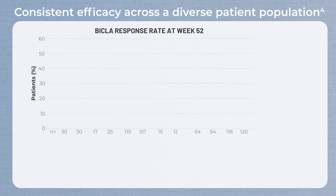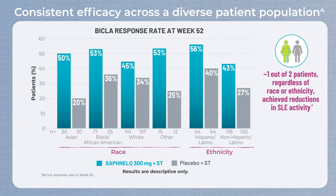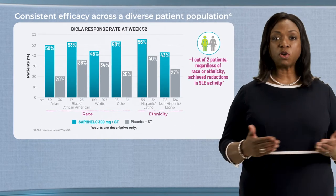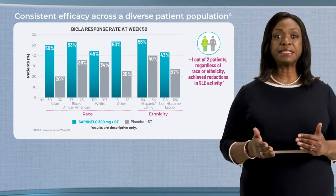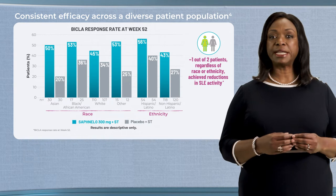In Tulip 2, Safnello plus standard therapy demonstrated consistent efficacy across a diverse patient population. Approximately one out of two patients, regardless of race or ethnicity, achieved reductions in SLE activity as measured by BICLA. This consistency in response was seen across all evaluated patient subgroups from age to gender to baseline oral steroid use to disease severity as measured by SLEDAI-2K.